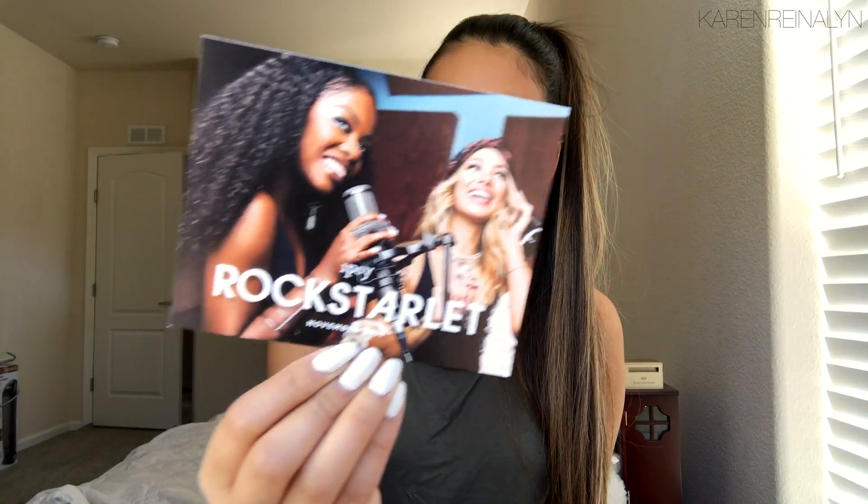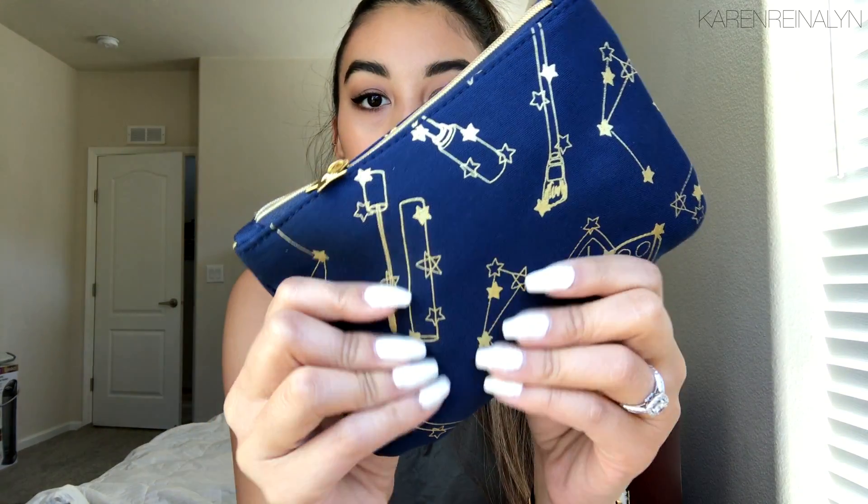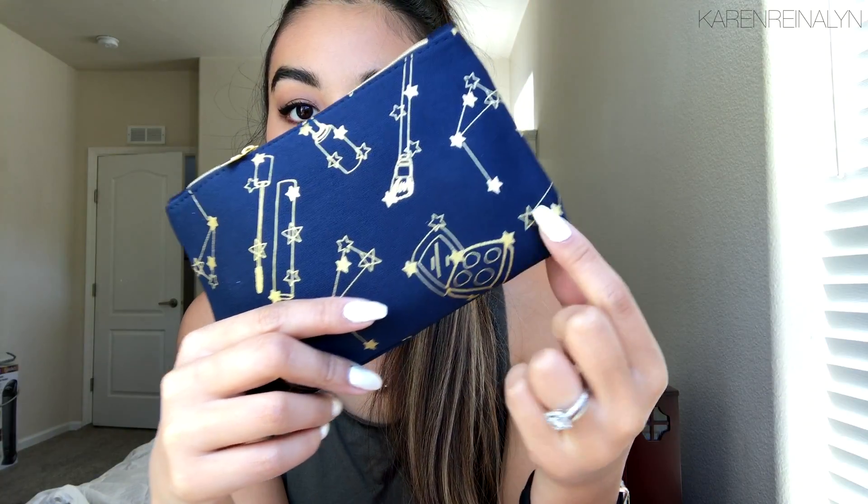So let's get into the November ipsy bag — I have no idea what's in this, I did not peek at my glam room. The theme of this month's bag is Rock Starlet. This is what the card looks like, and this is what the bag looks like. I really like the material — it's navy blue with a gold detail on it. It has mascara and like a little eyeshadow quad, and they're all connected with these stars like constellations. That's really cute.